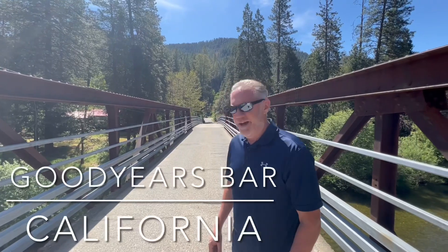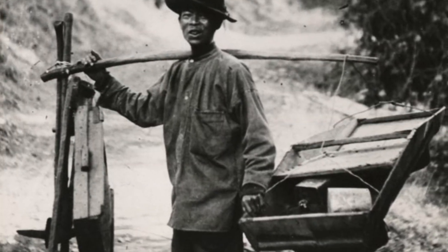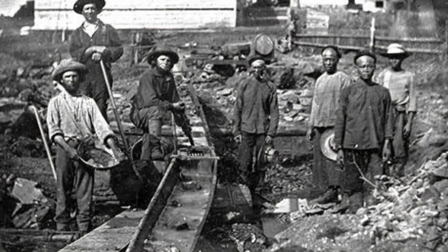Welcome to Goodyear's Bar — the site of a historic mining camp dating back to 1849. Mostly it was about a lot of Chinese miners here. I think in the day it was probably about 400. It's a beautiful spot — check it out.